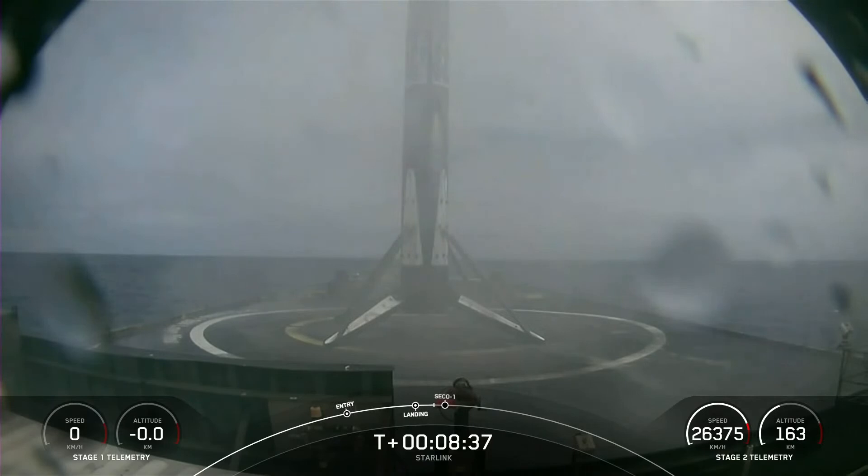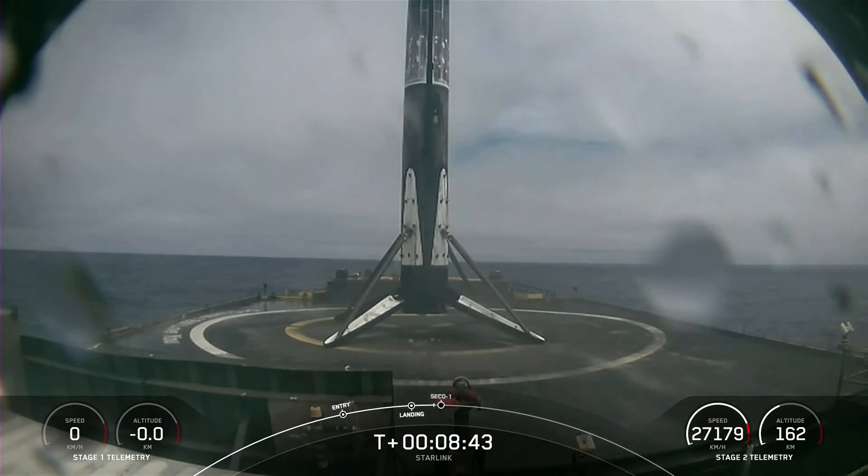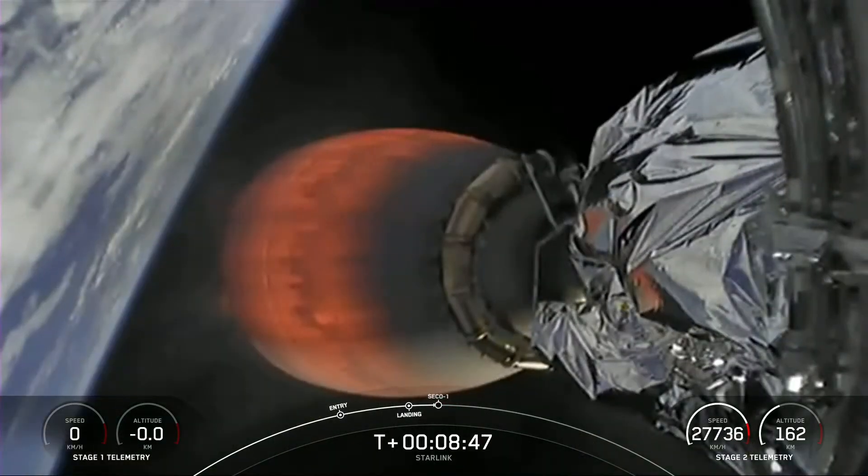As you can see there on your screen, Falcon 9 has landed, marking SpaceX's 56th first stage landing on our drone ship, Of Course I Still Love You, and our 125th Falcon 9 landing overall.